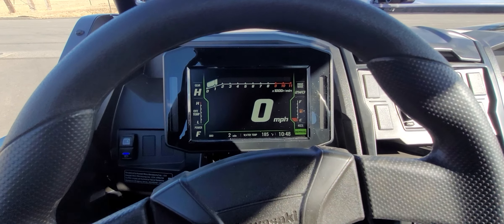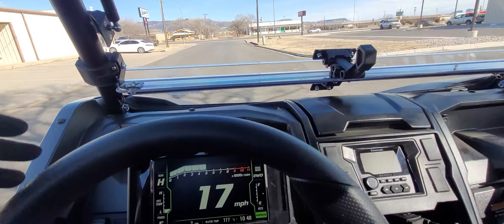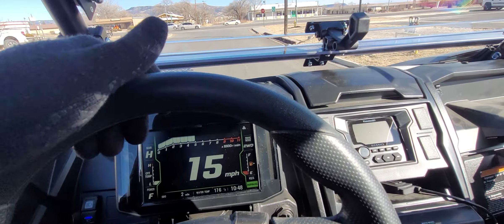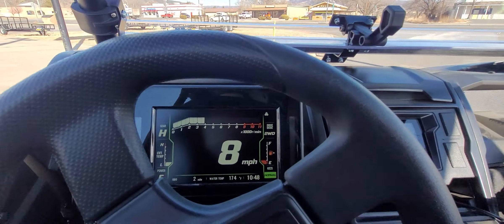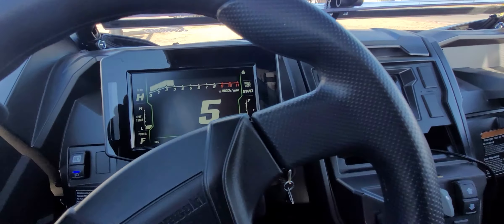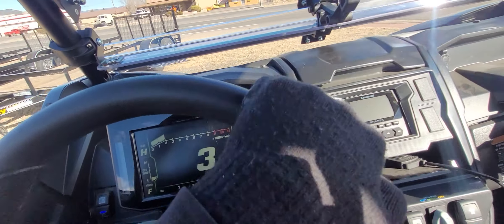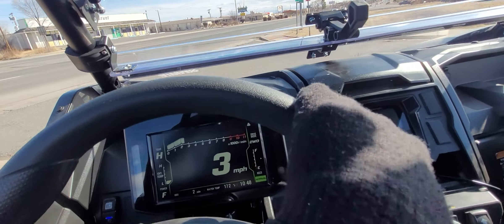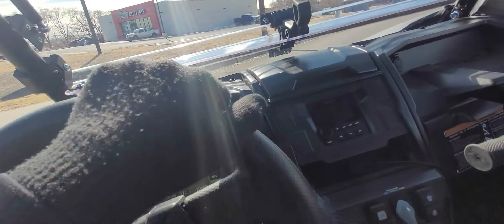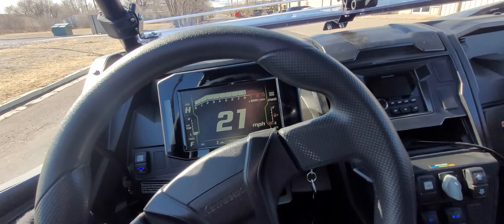Here we go. That's the first full throttle pull.